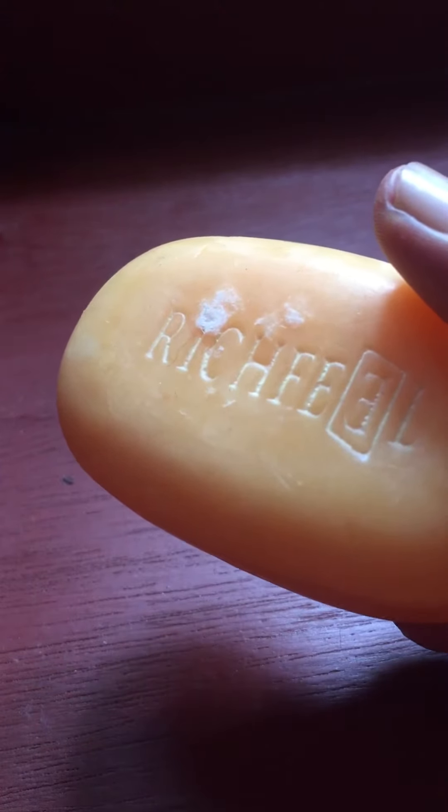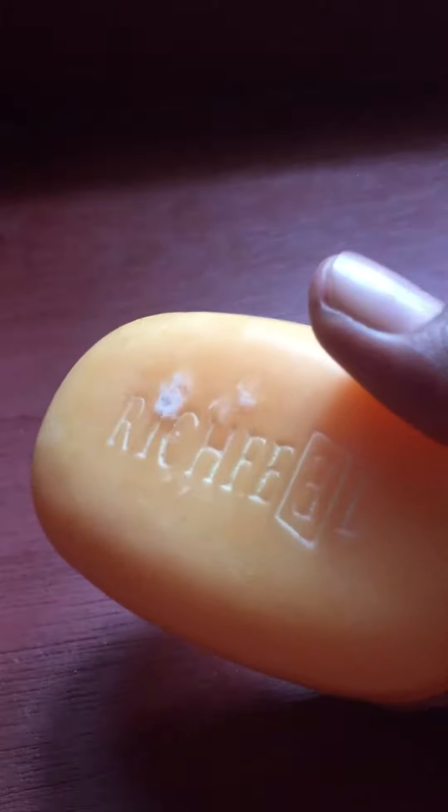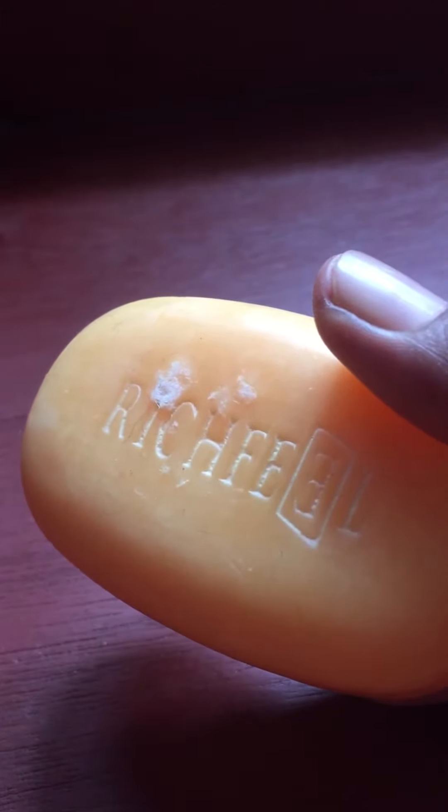The soap smells amazing. The texture is also too good. As the product claims, it works a great job to deal with acne. It's my own personal experience, so hope you can trust.